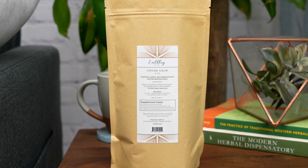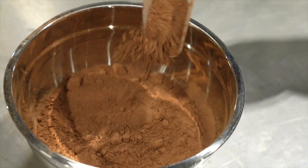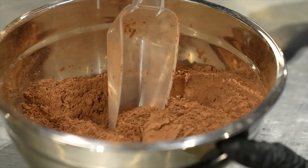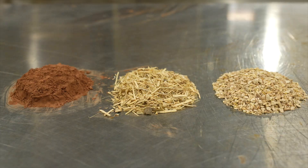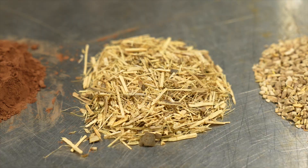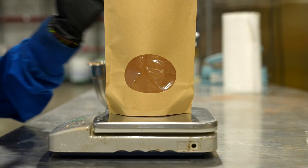Coco Calm is a delicious blend of all-natural, non-alkalized cocoa and three adaptogens. Cocoa is a natural prebiotic which helps to feed the good bacteria in your gut and promote overall gut health. It also balances blood sugar levels. The three adaptogens are ashwagandha, rhodiola, and eleuthero root, and they help you to deal with the daily stresses of life.